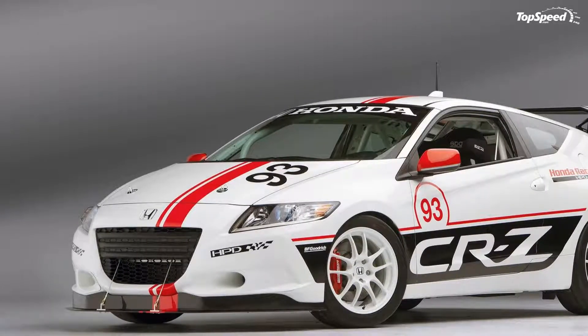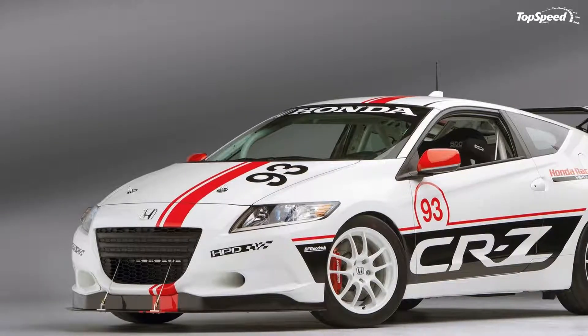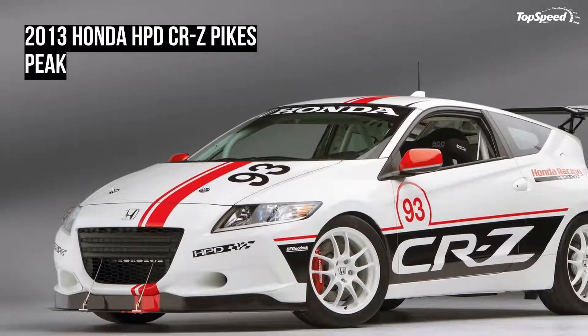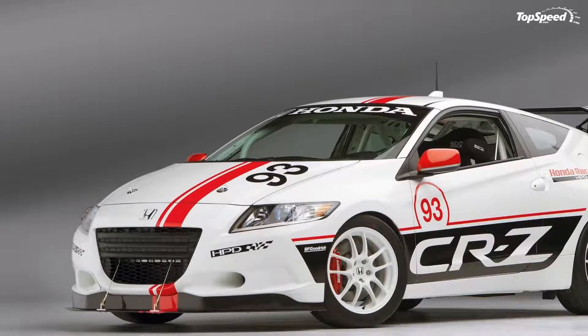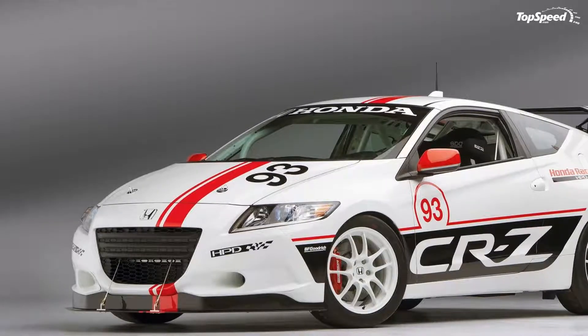One of these 10 entries will be a CRZ driven by Sage Marie for Honda North America in the Exhibition class. This race version of the CRZ was developed by Honda Performance Development and will be equipped with a turbocharger and upgraded hybrid drivetrain that delivers a total of 200 horsepower.